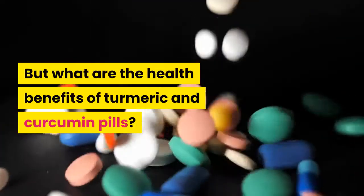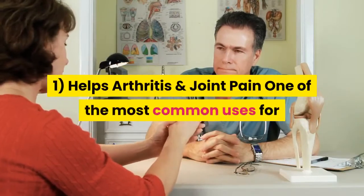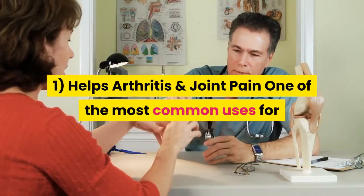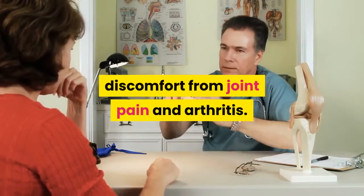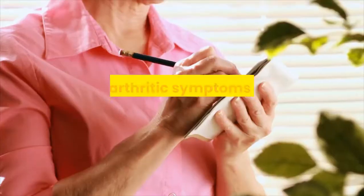But what are the health benefits of turmeric and curcumin pills? 1. Help Arthritis and Joint Pain. One of the most common uses for turmeric extract is combating the discomfort from joint pain and arthritis.